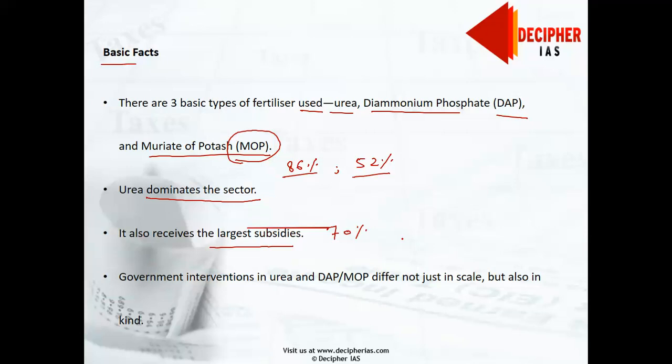Government interventions in urea versus DAP and MOP differ not just in scale but also in kind. For DAP and MOP, producers and importers receive a nutrient-based subsidy based on a formula that determines how much nitrogen (N), phosphorus (P), and potassium (K) is delivered per kilogram. Subsidies on DAP and MOP are thus fixed — they do not vary with market prices. Imports of DAP and MOP are also not controlled, and the prices farmers face are the deregulated market price adjusted by the fixed nutrient subsidy.